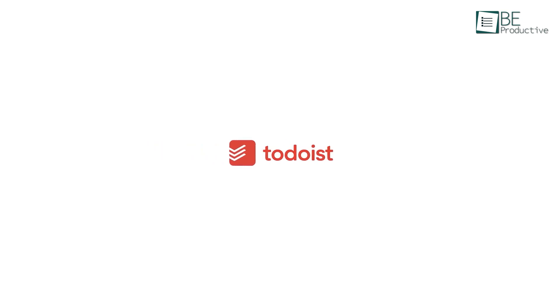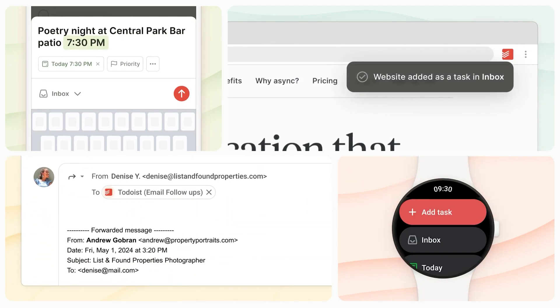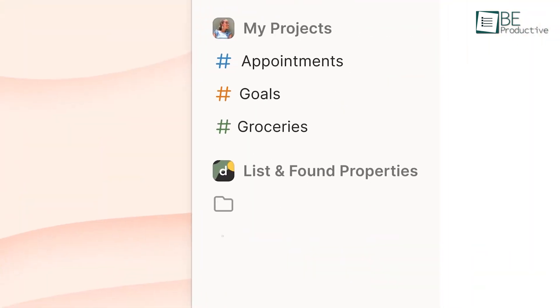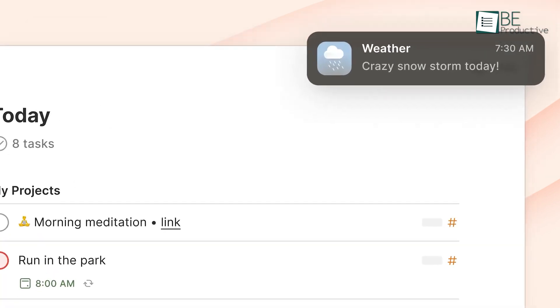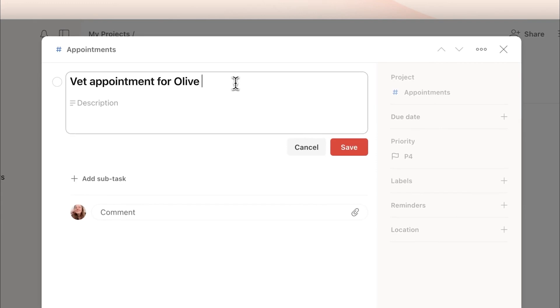Moving on, Todoist is one of the best to-do list apps, with its cross-platform compatibility and smart features designed to keep users organized with minimal effort. The app's natural language input makes noting tasks easy, letting users add tasks like 'pay bills every Monday' for recurring reminders with ease, while quick actions simplify updates and edits. For productivity enthusiasts in particular, Todoist's reports and automatic scheduling offer insights into task completion trends and reschedule overdue tasks based on your habits.